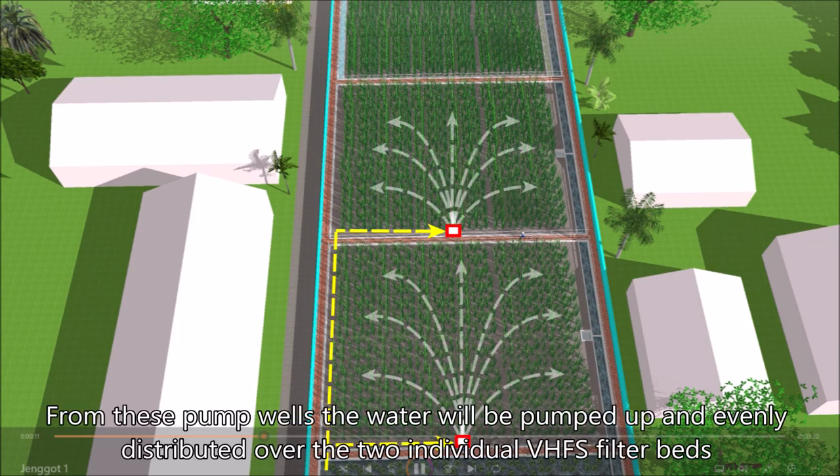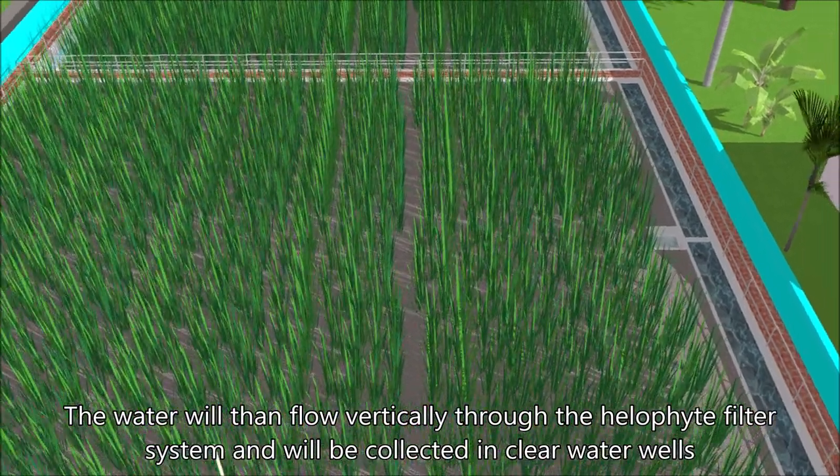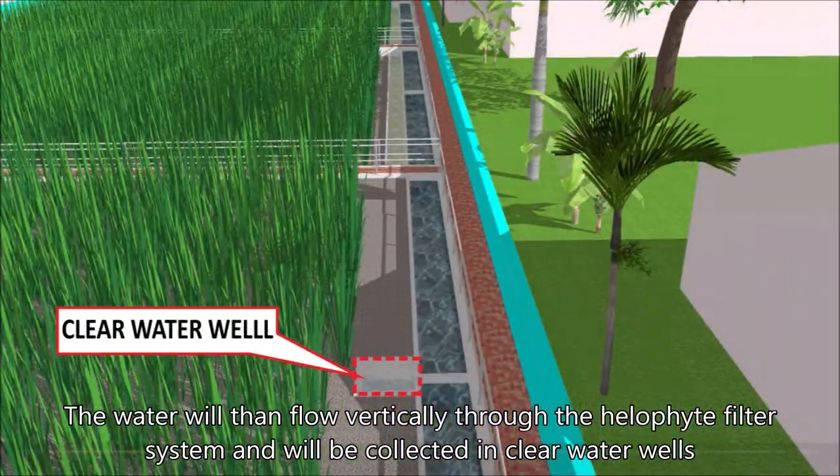From these pump wells, the water will be pumped up and evenly distributed over the two individual VHFS filter beds. The water will then flow vertically through the halophyte filter system and will be collected in clear water wells.